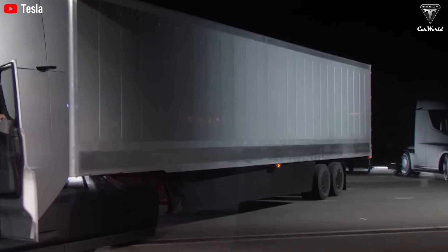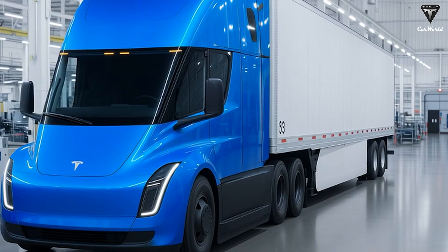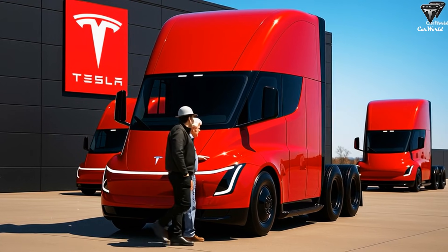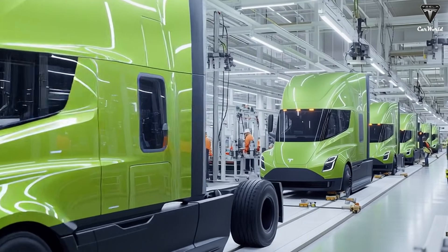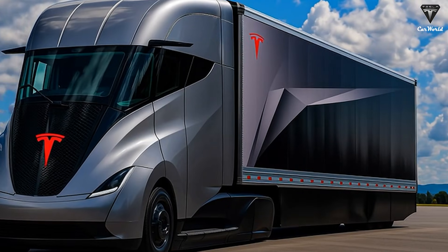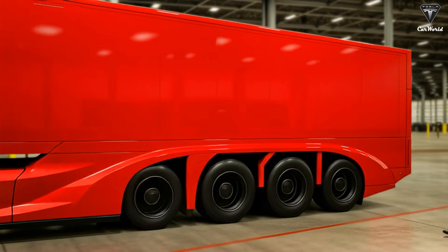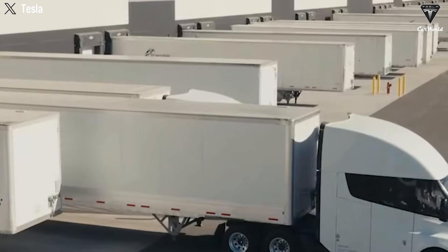Weight reduction is one of the most important yet least discussed design upgrades. The Gen 2 Tesla Semi has a curb weight of under 23,000 pounds, representing a substantial improvement over earlier versions. Every pound saved in the tractor translates directly into one additional pound of payload capacity. For fleet operators, this has a direct impact on revenue per trip. The revised chassis architecture further improves structural efficiency, distributes loads more evenly, and reduces stress concentrations.